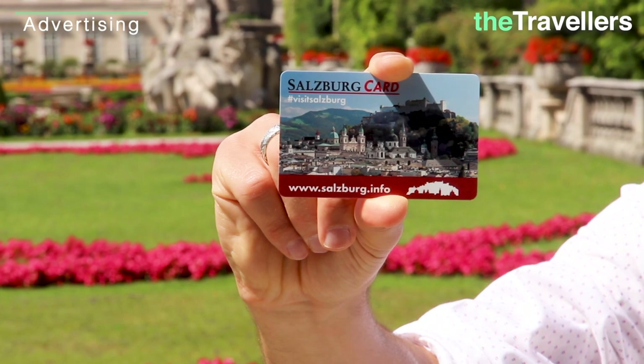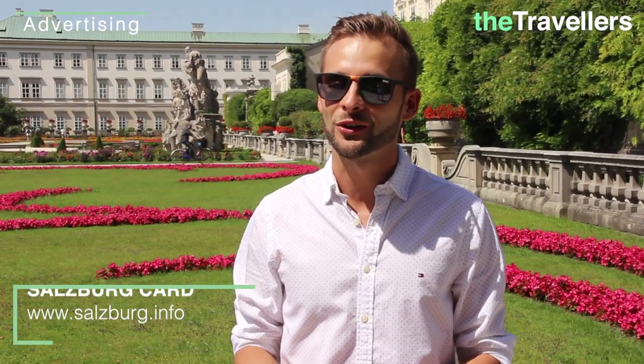Do you want free admission to many sites in Salzburg? The Salzburg Card makes it possible. In addition to the many highlights, travel on public transport is also included.